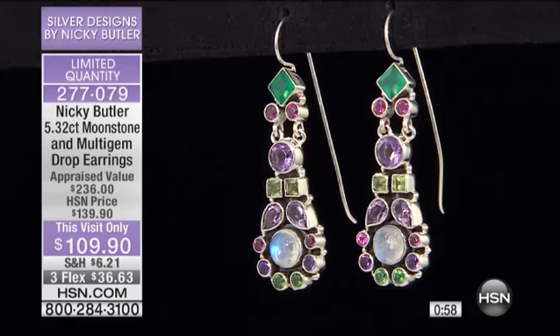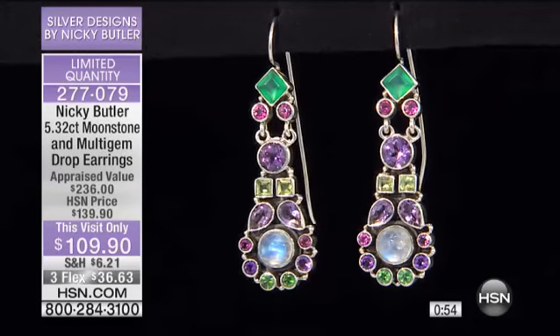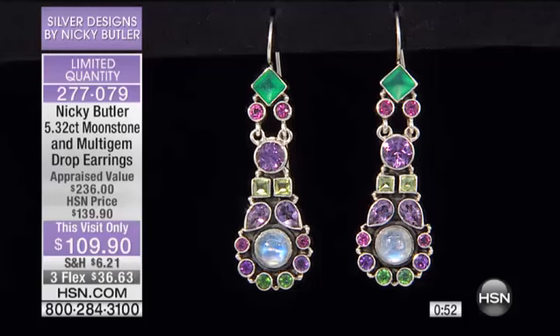This is the lowest prices ever, ever, ever for these pieces. Never done it before. So this is your reward for insomnia. If you snooze, you lose — literally. Those of you who are snoozing are definitely losing.